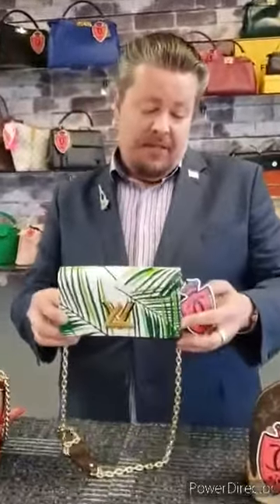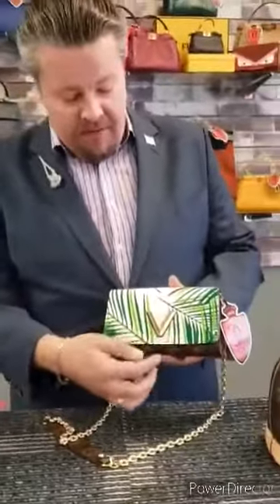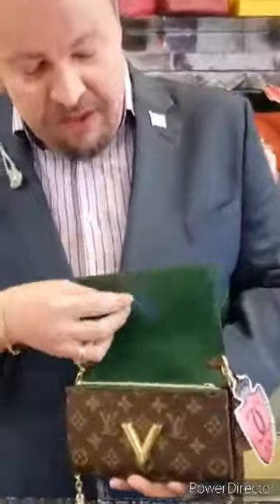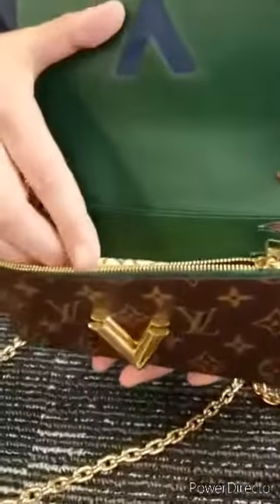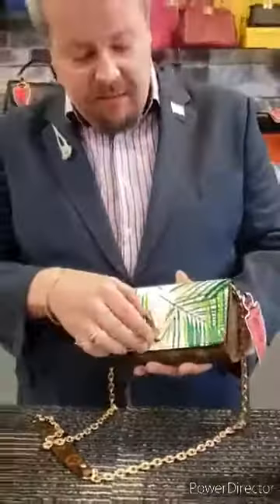This bag right here is the Louis Vuitton Palm Block Twist — a nice little fun thing from Louis Vuitton. You can fit a cell phone in there, just some of your essentials. Comes with the dust bag. Absolutely fantastic little bag.